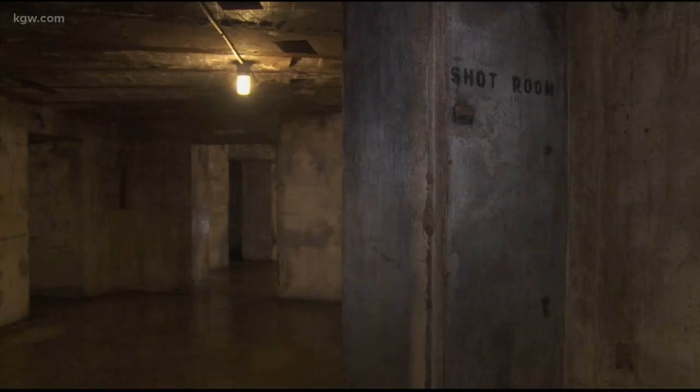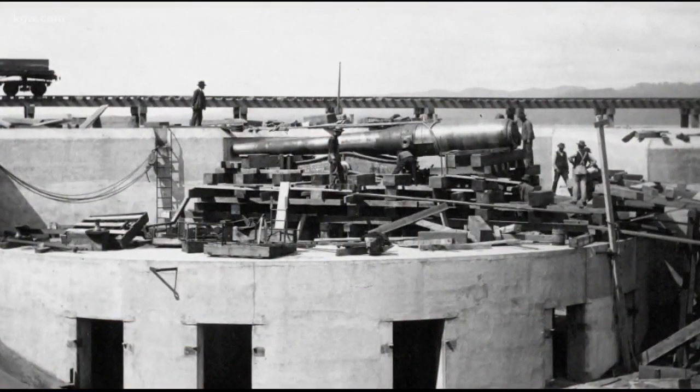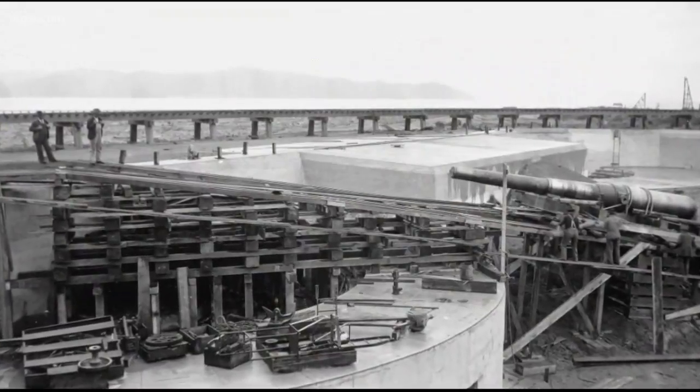Historian David Lindstrom says the Mischler battery was built in the 1890s to protect the mouth of the Columbia River. Some strategists said if the enemy got to Portland, they had a straight shot to Seattle if they wanted to, and they could go south if they wanted to. It could be viewed as a hub by the enemy.